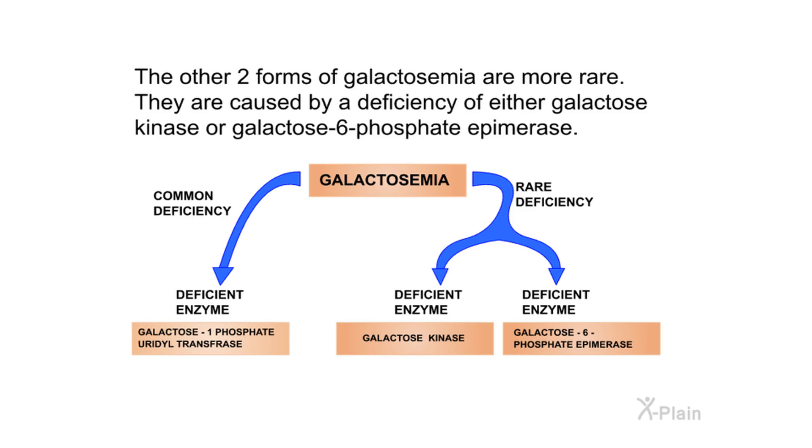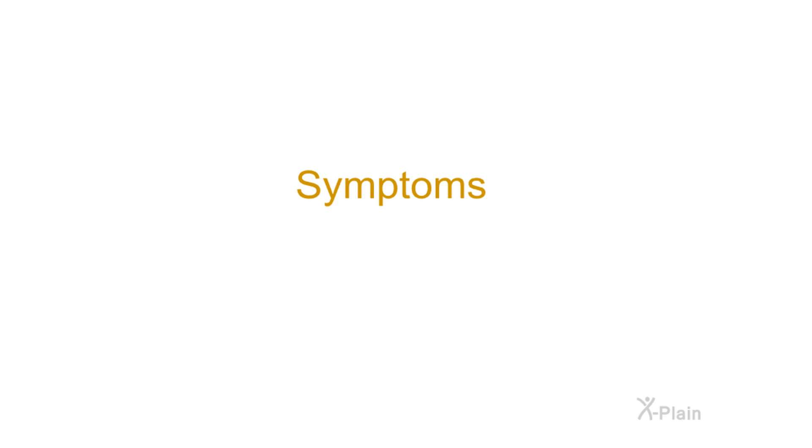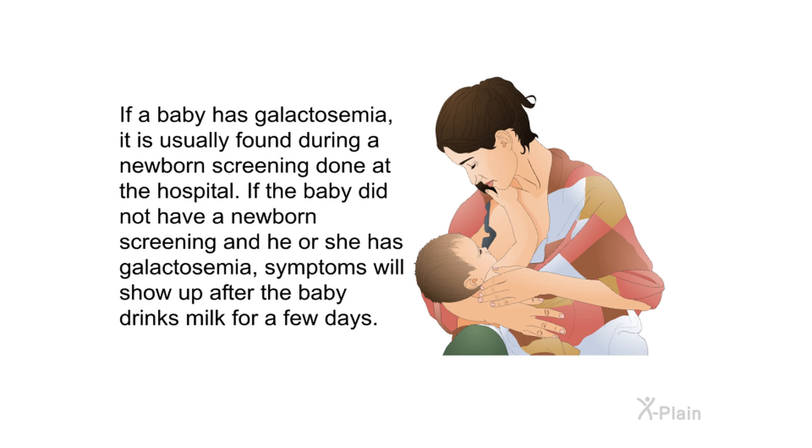The other two forms of galactosemia are more rare. They are caused by a deficiency of either galactose kinase or galactose-6-phosphate epimerase. If a baby with galactosemia is given milk, its body cannot metabolize galactose due to the enzyme deficiency. Unwanted substances build up in the baby's body and act like poison, causing damage to the liver, brain, kidneys, and eyes. Sometimes galactosemia can even be fatal.